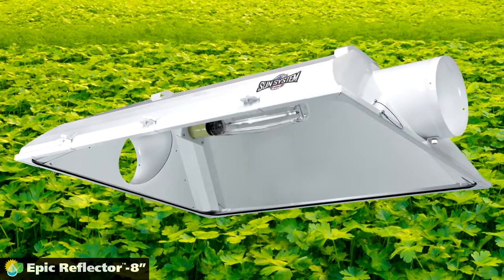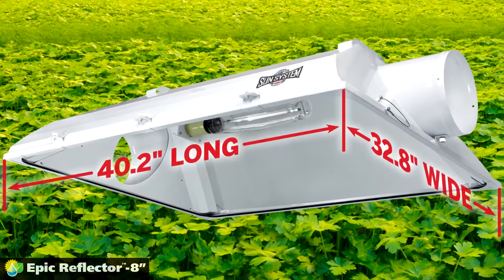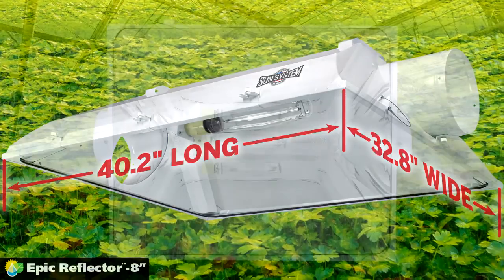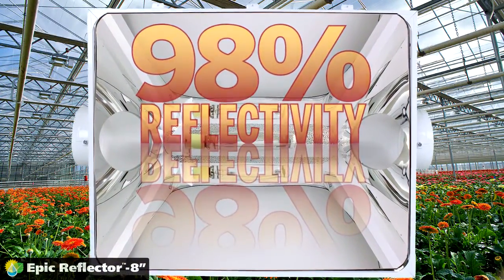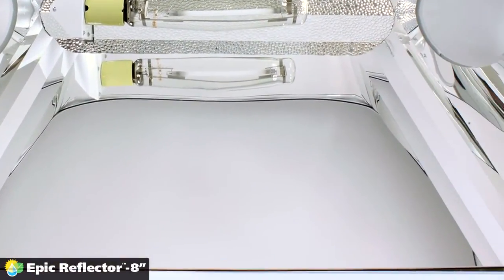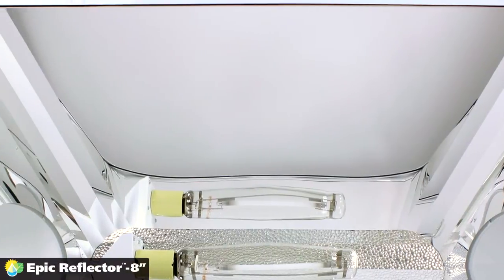This ultra-premium series EPIC reflector is the largest reflector in the industry with massive area coverage. The proprietary 98% reflective silver German aluminum interior has the highest reflective value of any lighting reflector available on the market.